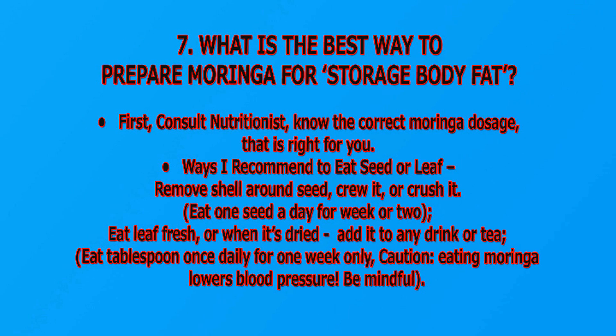What is the best way to prepare Moringa for storage body fat? First, consult a nutritionist and know the current Moringa dosage that is right for you. Ways I recommend: eat the seed or leaf — remove the shell from around the seed, chew it or crush it, and eat one seed a day for a week or two. Eat the leaf fresh or dried, add it to any drink or tea, and eat one tablespoon once a day per week only. Caution: eating Moringa lowers blood pressure — be mindful.